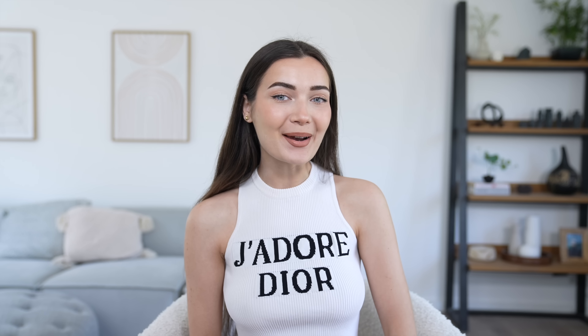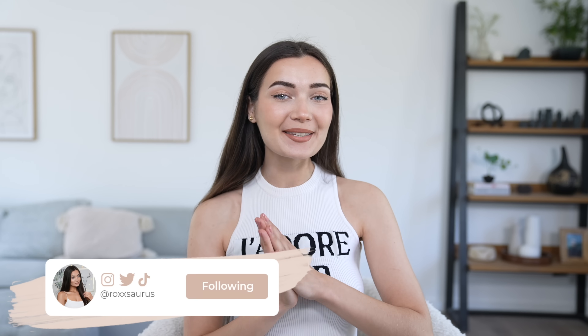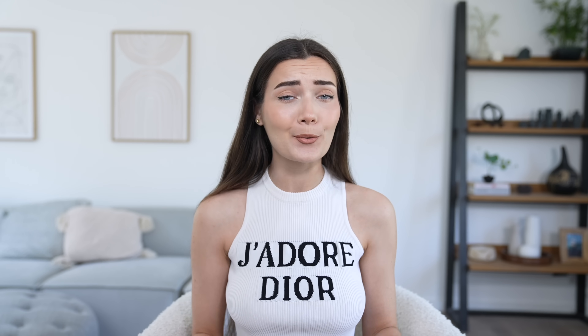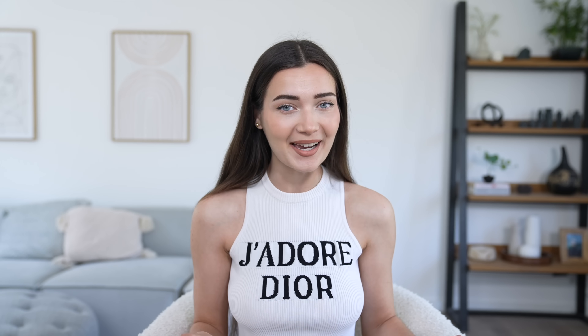What is up everyone, welcome back to my channel! Today we are doing a huge O-Poly haul, which I am so excited for. The last time I did an O-Poly haul was about a year ago and I was so impressed by the quality. I don't really shop there often, but whenever I do it is such a vibe.